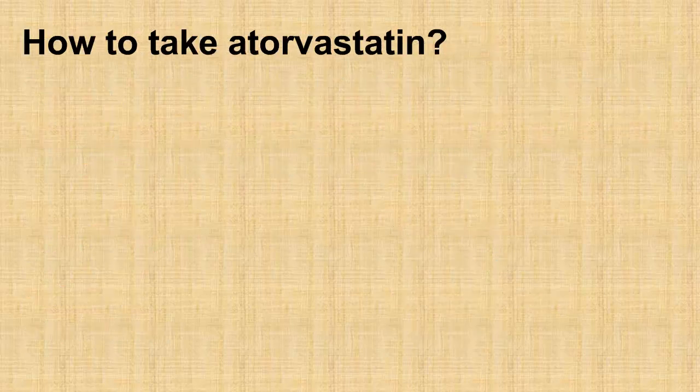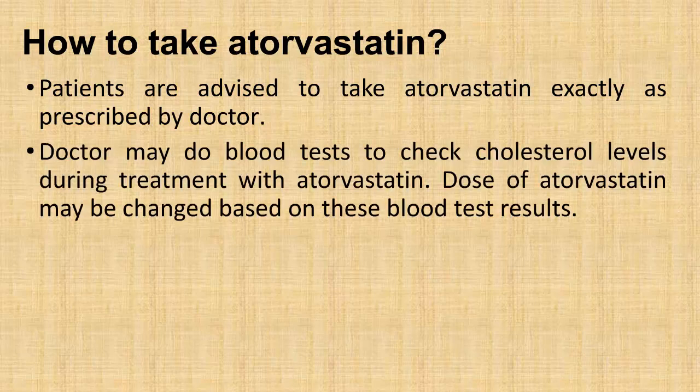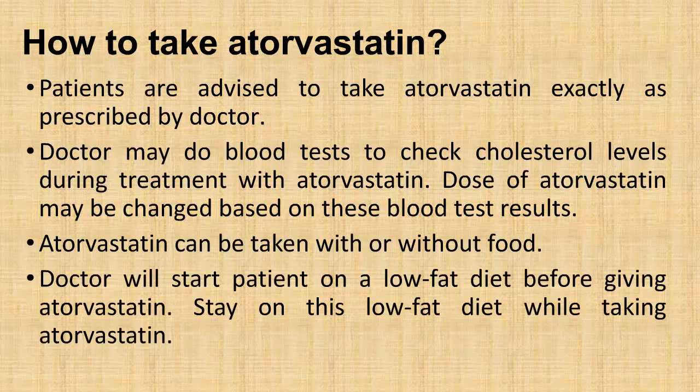How to take atorvastatin: Patients are advised to take atorvastatin exactly as prescribed by their doctor. The doctor may perform blood tests to check cholesterol levels during treatment, and the dose may be changed based on these results. Atorvastatin can be taken with or without food. The doctor will start the patient on a low-fat diet before giving atorvastatin, and patients should stay on this low-fat diet while taking it.